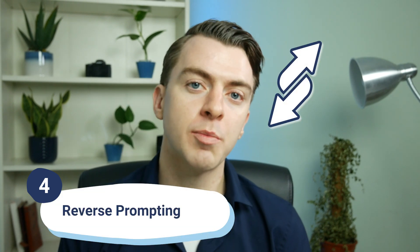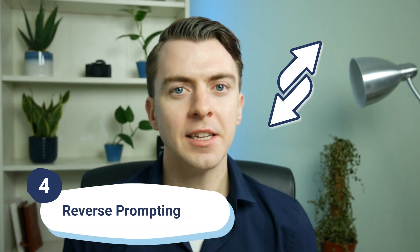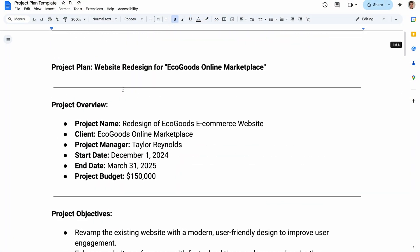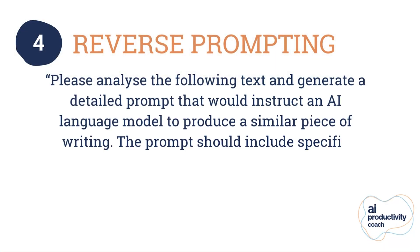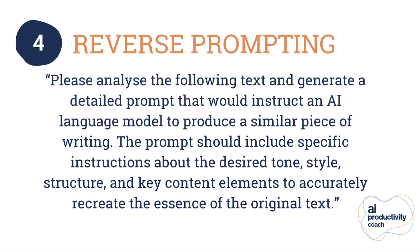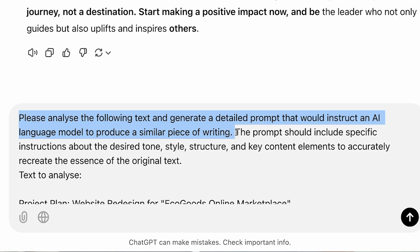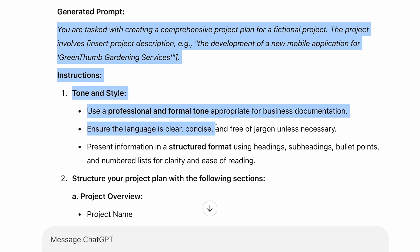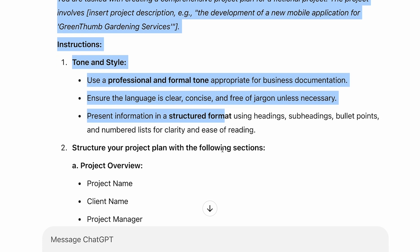At number four: reverse prompting. Reverse prompting is a technique used in AI models where you describe the desired output or goal first and then ask the model to give you the prompt that will get you to that response. So you could have a really good written output that you want to replicate — for example, a project plan that you really like — and you can share this output with ChatGPT and ask it to draft the prompt that would create this. This is also a really good one to use if you want to improve your prompting skills, as you can see exactly what ChatGPT needs to get a good result.